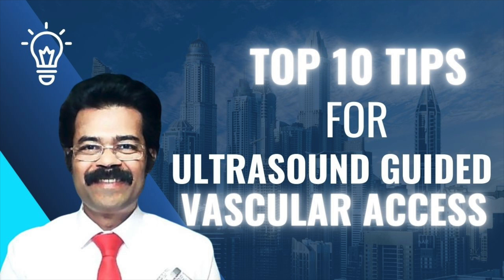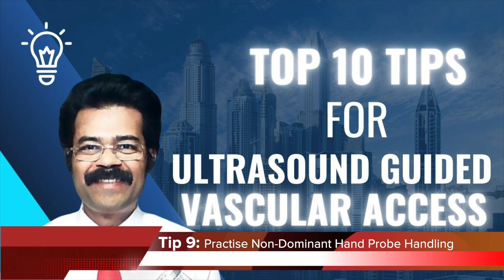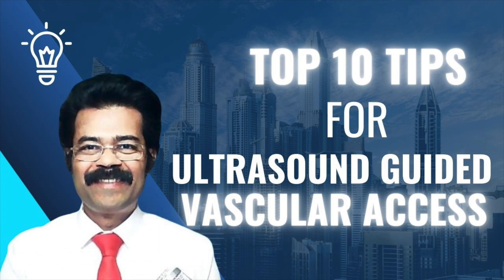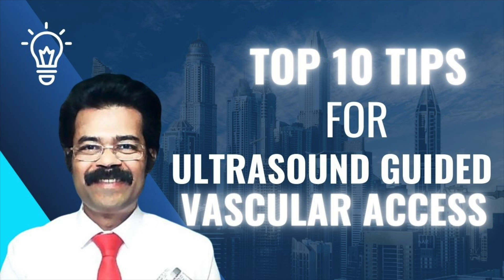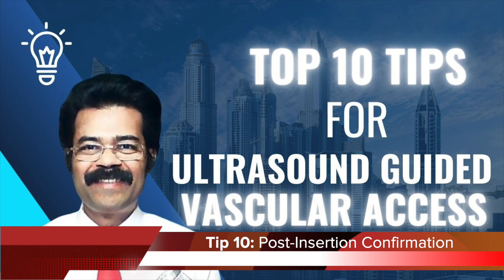Tip number nine: mastering non-dominant hand control. Think of a musician who needs to train both hands to play an instrument — same thing here. Your non-dominant hand manages the probe while your dominant hand handles the needle. It's all about coordination, with technology and skill working together.